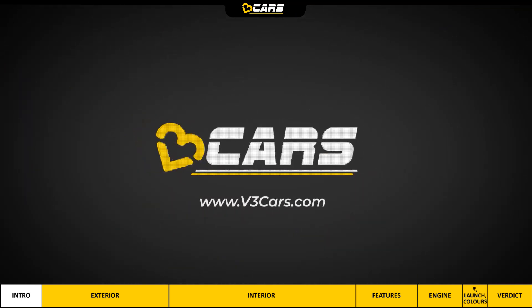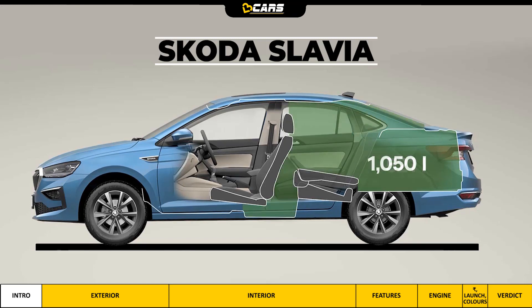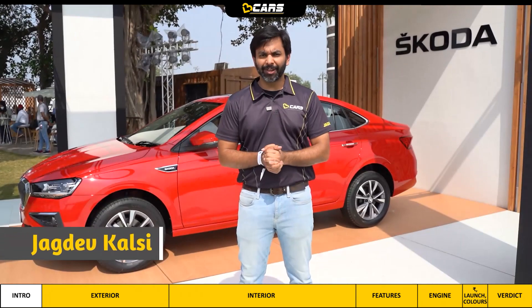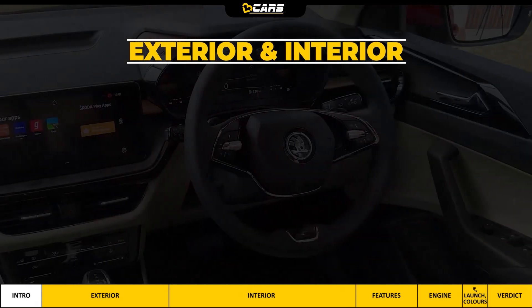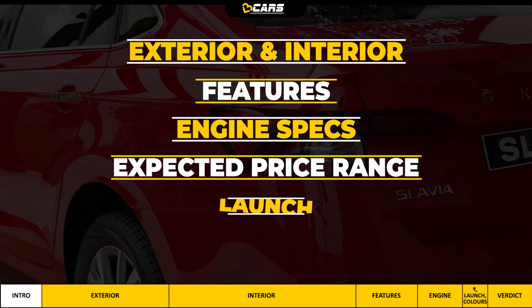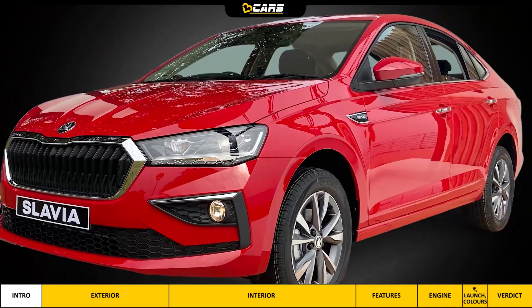Hello and welcome to V3 Cars. Do you know that Slavia's boot has more than 1000 liters of luggage capacity? If you are thinking about Slavia, we will do a detailed walk-around in this video. We will also tell you about its features, engine specifications, expected price range, launch and colors, so that you can plan your purchase decision accordingly.